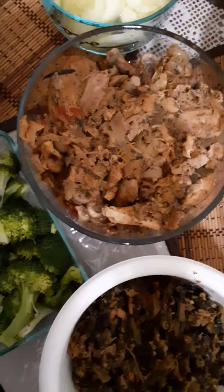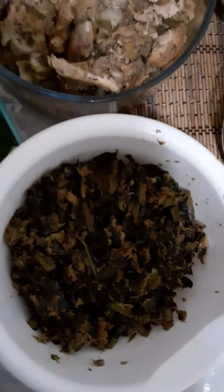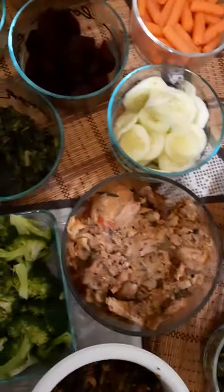Broccoli, just steamed broccoli, and some baked chicken. Cauliflower rice, cauliflower sautéed up, and collard greens, and tuna fish. It's all mixed in.